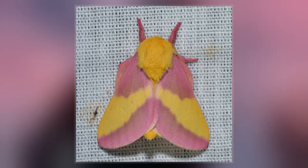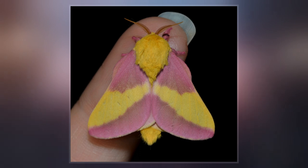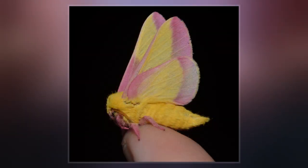As the common name of the species implies, the preferred host trees are maple trees. Adult females lay their yellow ovular eggs in groups of 10 to 40 on the underside of maple leaves.